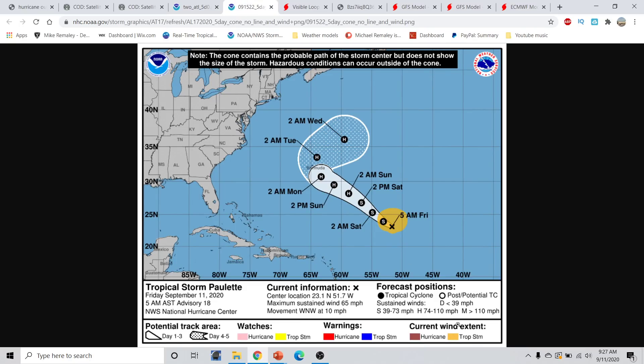With Tropical Storm Paulette, some actual strengthening did occur overnight last night, and maximum sustained winds now reside around 65 miles per hour. Additional intensification does not look extremely likely at least throughout today and early tomorrow. But by the time we get into Sunday morning, we are likely to see this begin to intensify and become a hurricane early Sunday morning, according to the Hurricane Center.